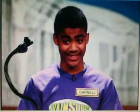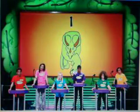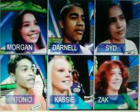Let's see what the correct answer is. It was number one. Let's see who got it right. Morgan, Antonio, and Zach did. Congratulations! Way to kick it off!